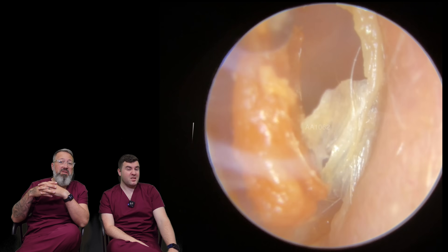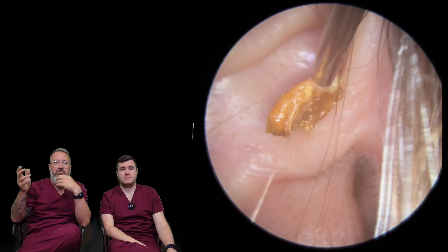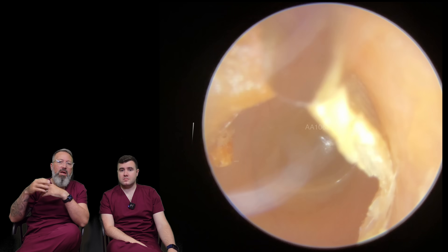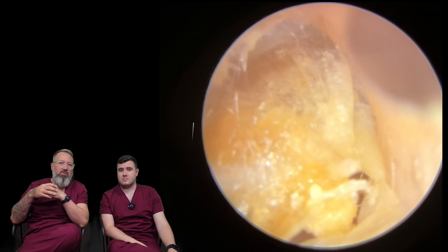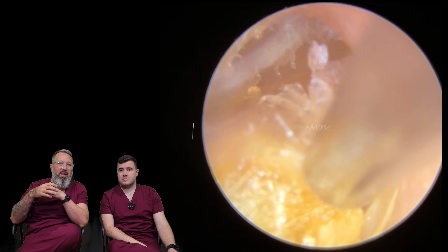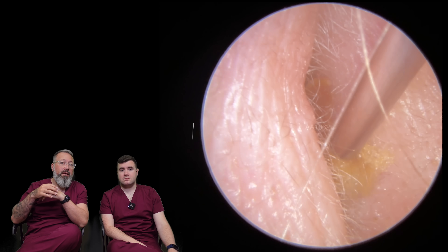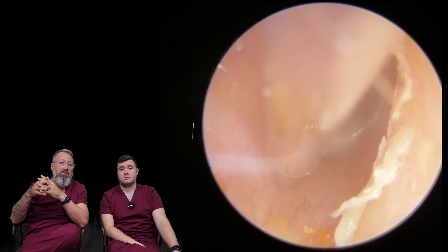Yes, anything like that is always worth getting checked. It varies from country to country — in America it varies by state; over here in the UK you've got the NHS and private as well. Most private clinics will take a look in your ears just to let you know what's going on. A lot of the time you don't have to pay — some do, some don't, it does vary. So always check with your local clinic.